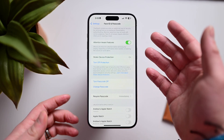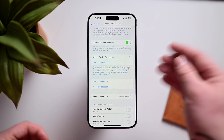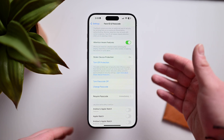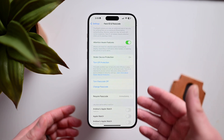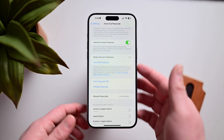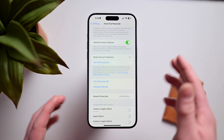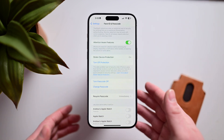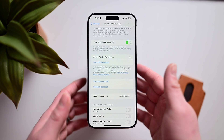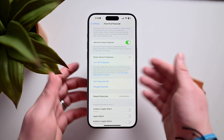With Stolen Device Protection enabled, when your iPhone is not in one of those safe locations, it will automatically put an hour time limit on changing anything important. So if someone steals your phone and your passcode, they can't remove your phone password, change your Apple ID password, or remove Face ID or Touch ID. A full dedicated video will go into more detail, but this feature is coming with iOS 17.3 and makes your phone much more secure if it were ever stolen.